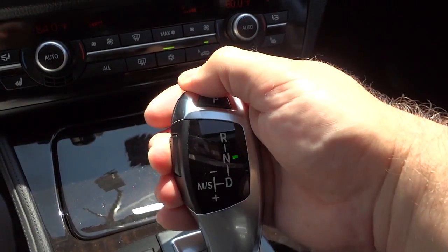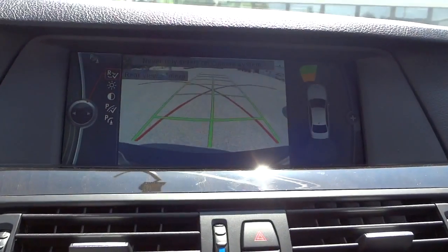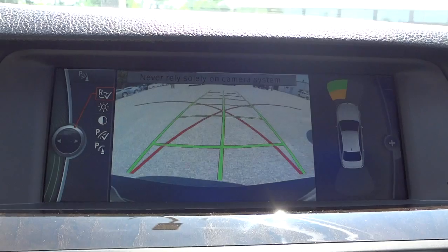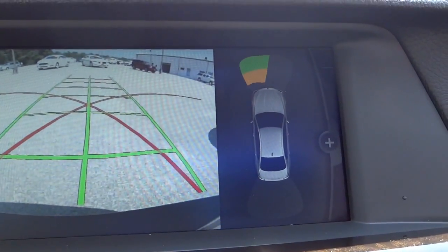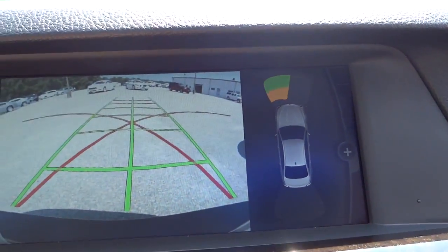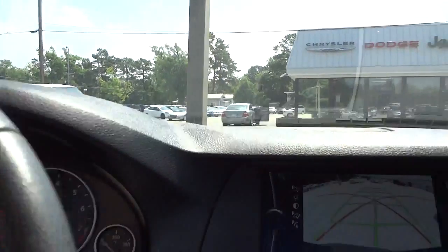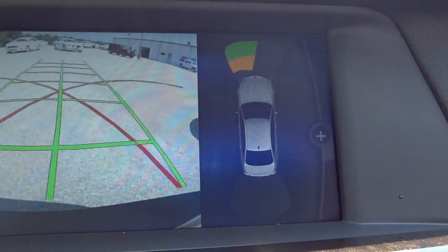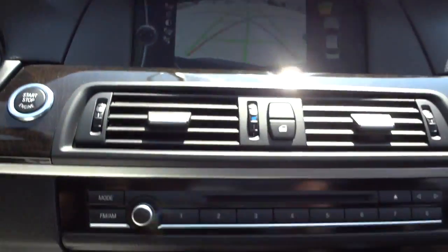Now we're in reverse and it gives you an estimated trajectory on the backup camera. It's also showing me that there's something in front of the vehicle - you can see there's a pole right in front. The sensors are doing what they're supposed to do and it tells you which side the obstacle is on.